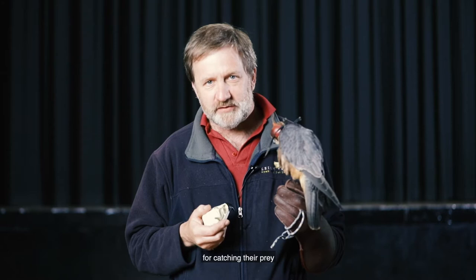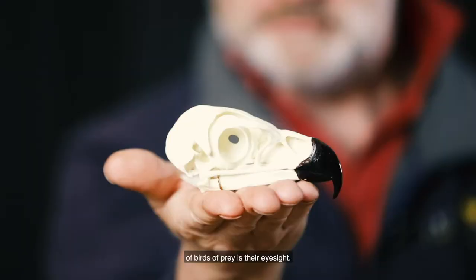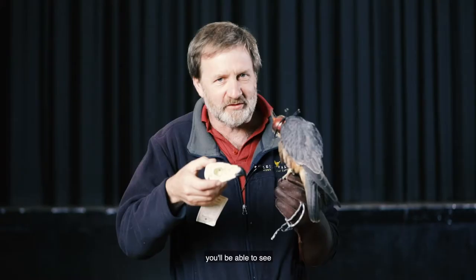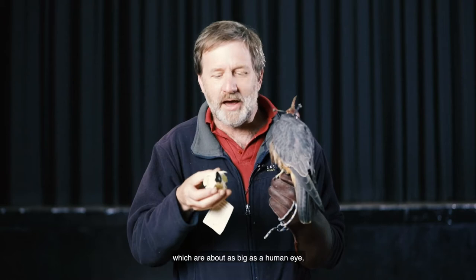This is all very well and good — they have very large powerful feet for catching their prey and they have a beak to finish them off once they've caught them — but first they have to find them. So perhaps one of the most important adaptations of birds of prey is their eyesight. Look how big those eyes are, and when we have our birds out you'll be able to see how large the eyes of a bird of prey are. Eagles have eyes which are about as big as a human eye, but proportionally compared to their skulls they're much larger.